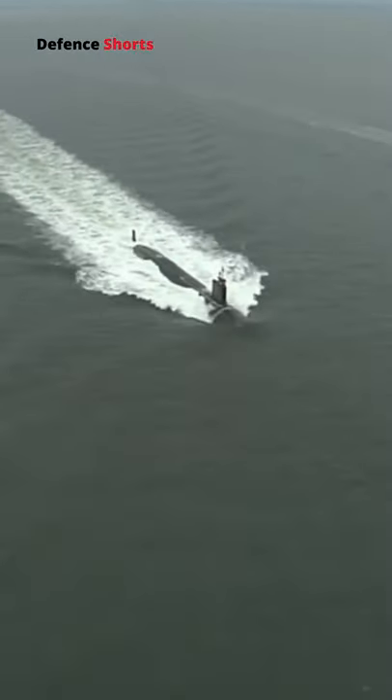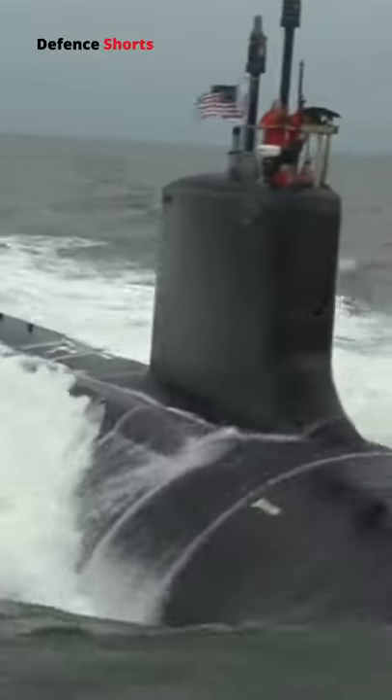The Virginia class is the most advanced nuclear powered attack submarine, designed by General Dynamics' Electric Boat and Huntington Ingalls Industries for the United States Navy.